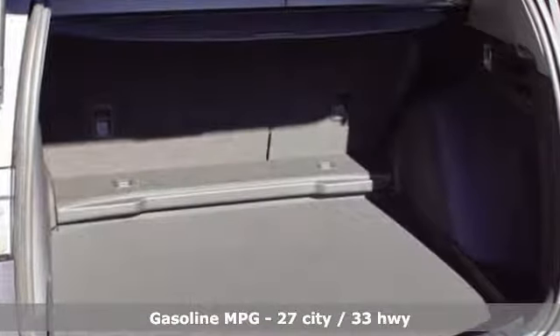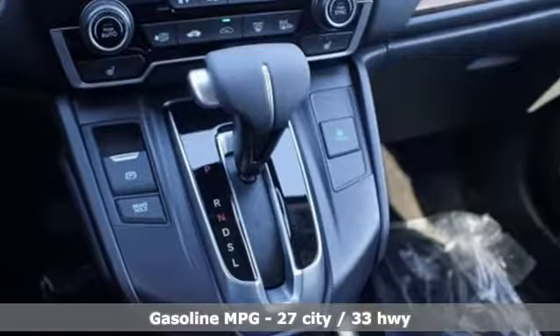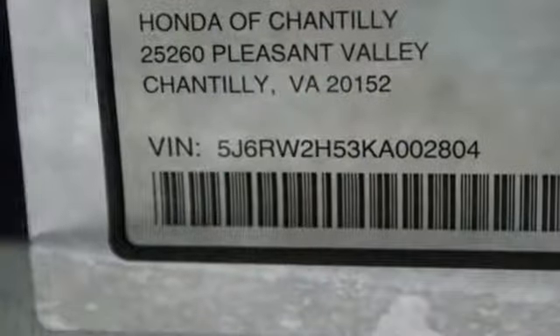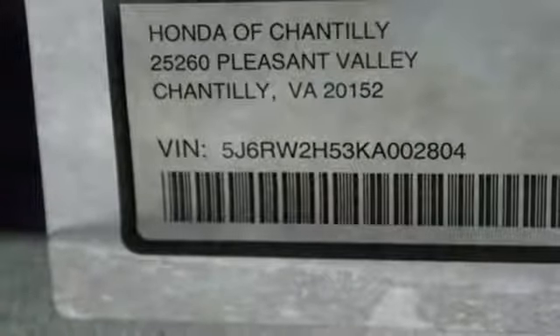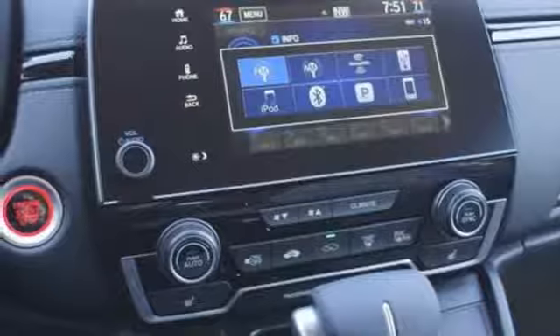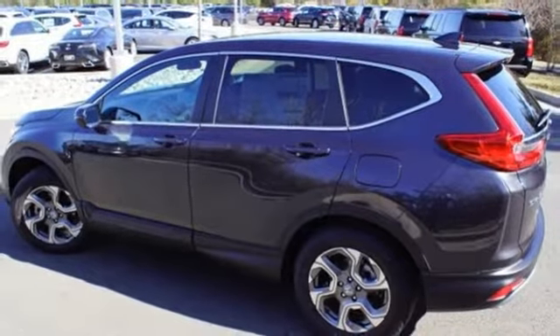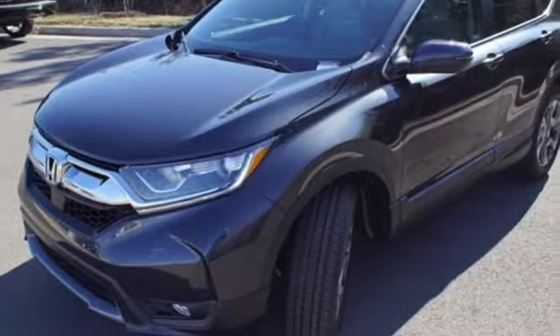Streaming audio, power heated mirrors, dual zone climate control, digital instrument gauges, doors and push button start proximity key, front heated bucket seats, continuously variable automatic transmission, power sliding and tilting sunroof, gas pressurized shocks and intercooled turbo inline four-cylinder engine.